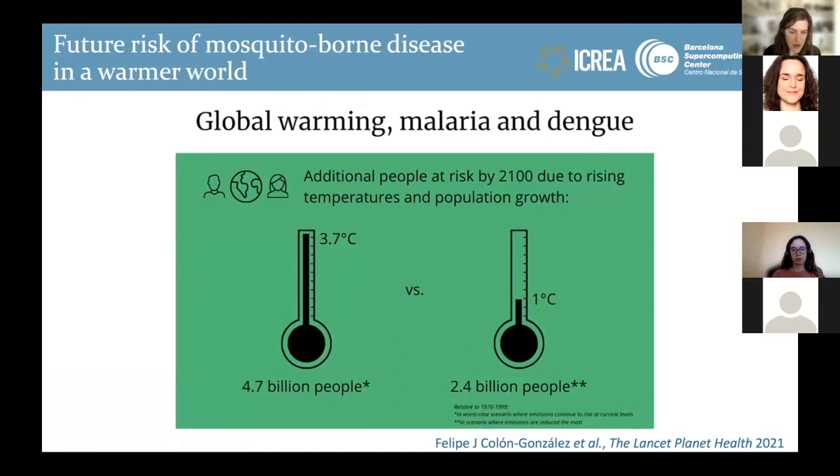At the London School of Hygiene and Tropical Medicine, we published a modelling study projecting changes in the length of the transmission season and the population at risk of the two major vector-borne diseases — malaria and dengue. We found that if temperatures continue increasing along a business-as-usual trajectory with warming up to 3.7 degrees C, we would see an additional 4.7 billion people at risk. Whereas if we were able to meet the Paris agreements and keep temperatures below one degree, that increase in population at risk would be halved to around 2.4 billion people.